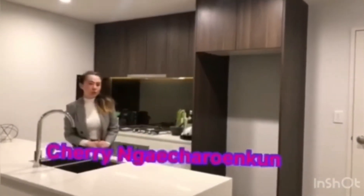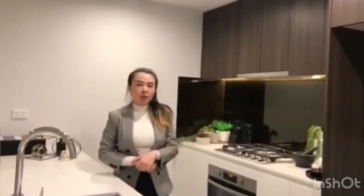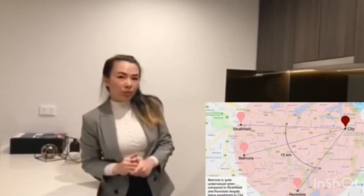Hi everyone, welcome to Cornerstone today. I'm in Belmore at the best location here. It's not far from the city at all — only 13 km from the city, about 28 km drive away, and also 9 km from the airport.